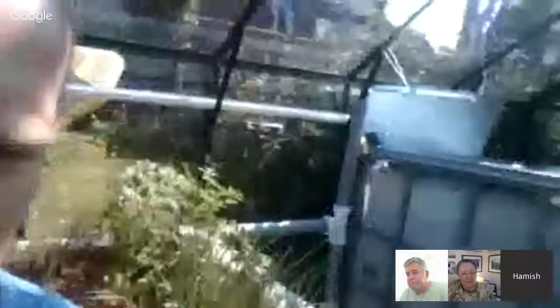So in aquaponics usually we can grow lots of different types of fish. And if you like eating fish, then quite a lot of people harvest them. But in this case, we've got fish here just for a demonstration system.